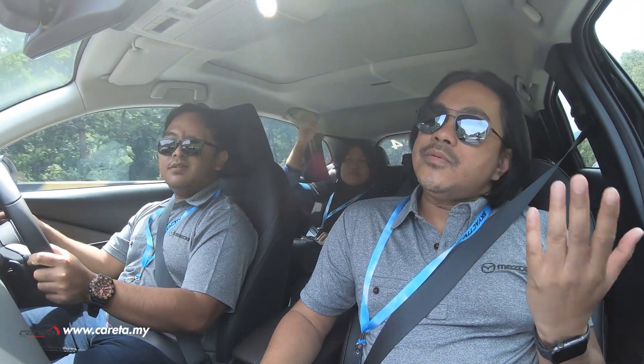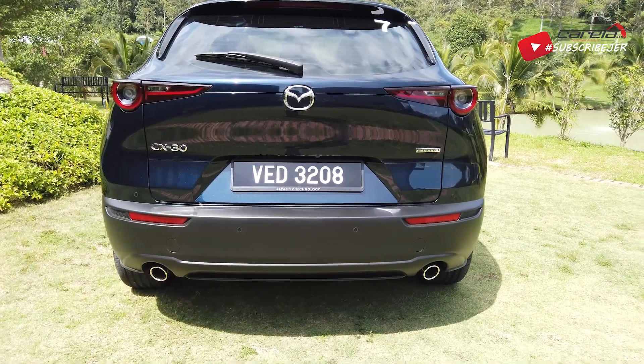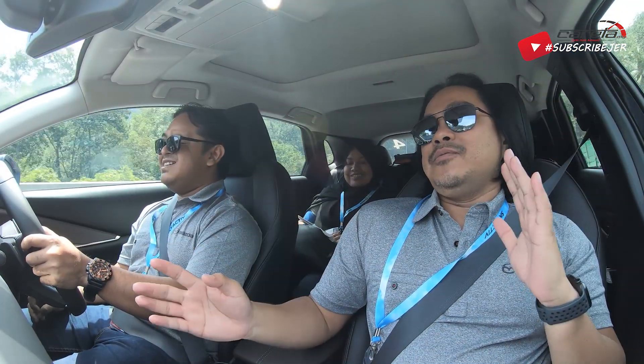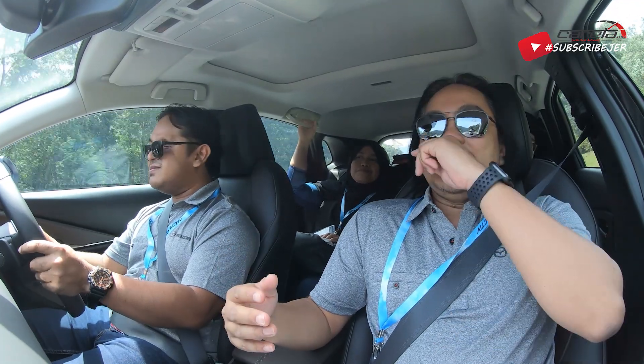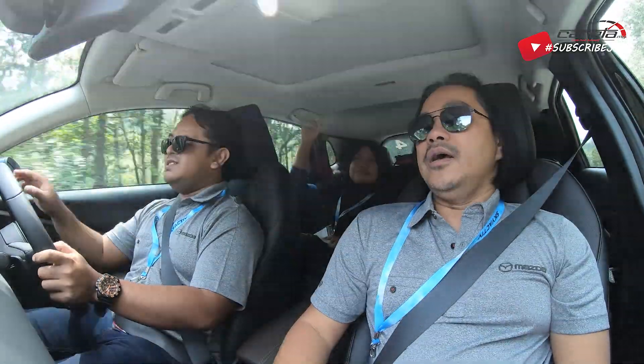Dan satu lagi, dia guna suspension yang agak conventional. Dari segi suspension pula, yang depan dia gunakan MacPherson strut biasa. Dan belakang guna torsion beam. Tapi ada tapinya - walaupun pakai torsion beam, tadi kita dah lalu jalan yang agak teruk pada construction. Saya boleh kata, dia punya keupayaan untuk menyerap ketidaksempurnaan tu memang A juga.